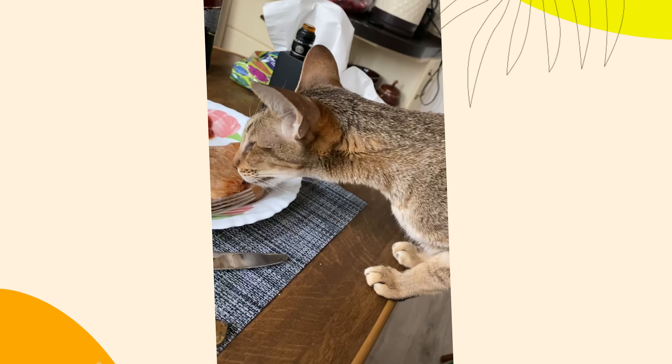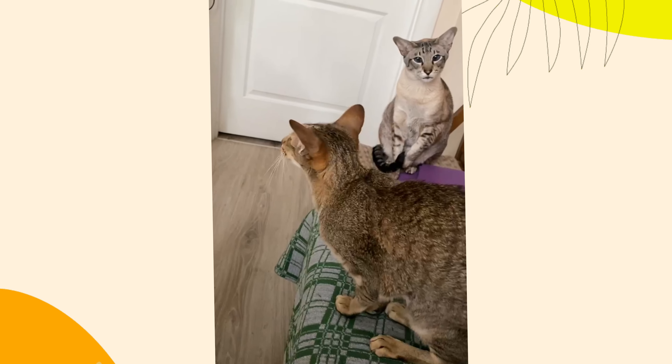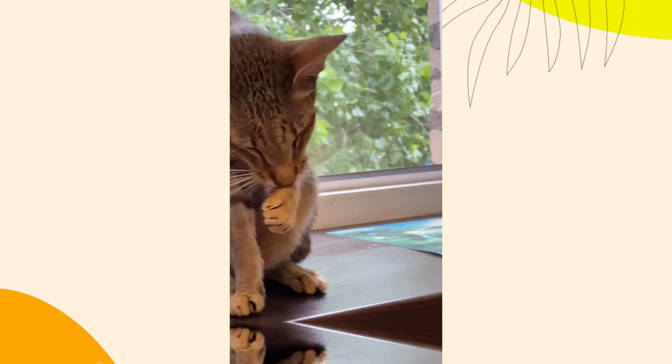8. Behavioral signals. Cats sometimes use their rear end to communicate their mood or intentions. For example, a cat that backs up and wiggles their butt before pouncing is demonstrating a common predatory behavior. Understanding these signals can help you better interpret your cat's actions and emotions.